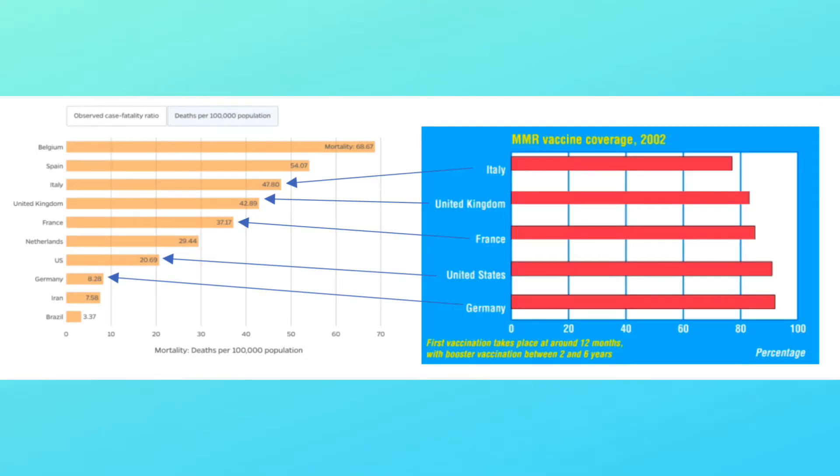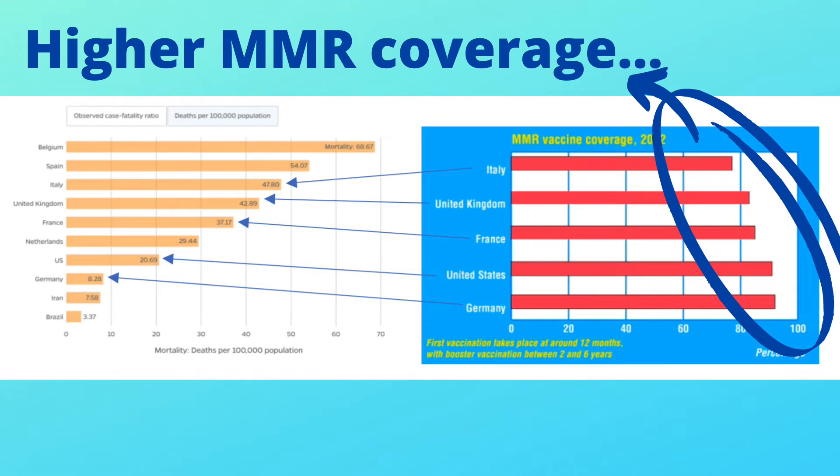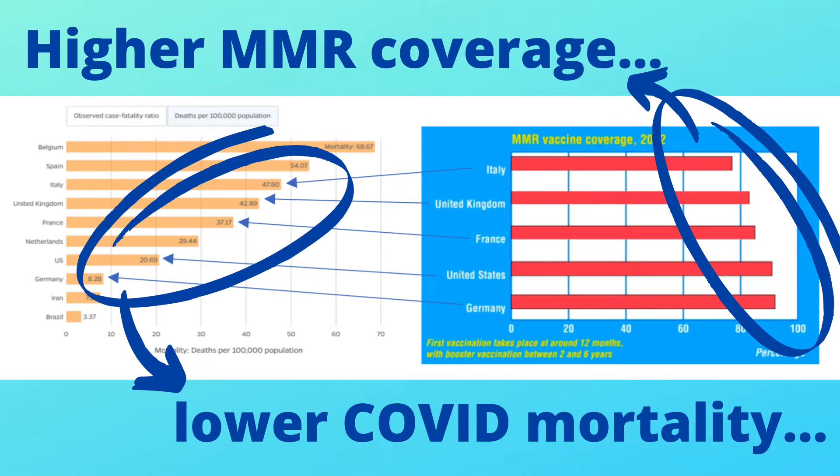Scientists have made very interesting observations regarding populations who have gotten MMR vaccines later in life or who have recently gotten MMR vaccines — those populations tend to do better during this COVID pandemic, meaning they have less rates of hospitalization and even less mortality. This graph has two parts: on the right are different countries with their overall MMR vaccine coverage, and as the list goes down, those countries have higher MMR coverage. On the left, those same countries show their overall COVID mortality rate — and interestingly, it follows the same pattern in reverse. The higher the MMR coverage for the population, the lower the COVID mortality tends to be.